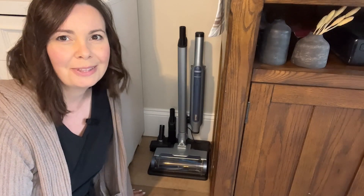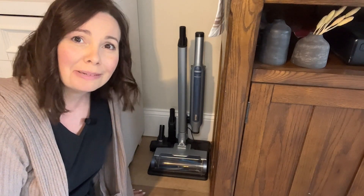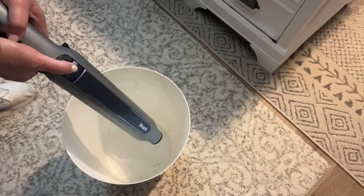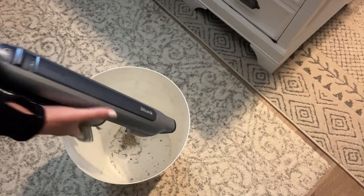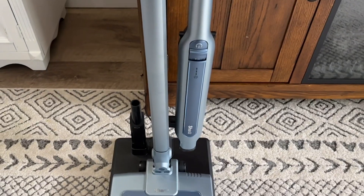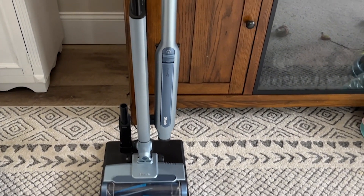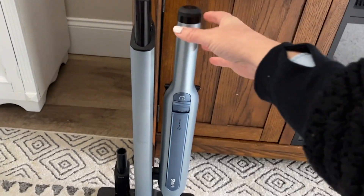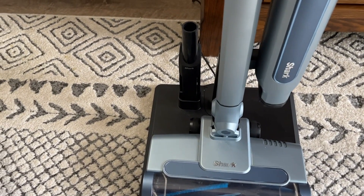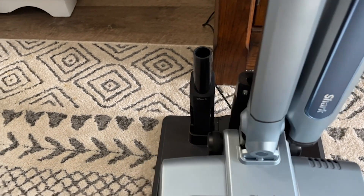Hi everyone, it's Heidi with WTI and tucked away next to my entertainment center in my very small apartment is the Shark Wand Vac Cordless Stick Vacuum. It has so many great features. My favorite feature is the charging station. I can leave the vacuum out and accessible while charging and not taking up a lot of space in my house.